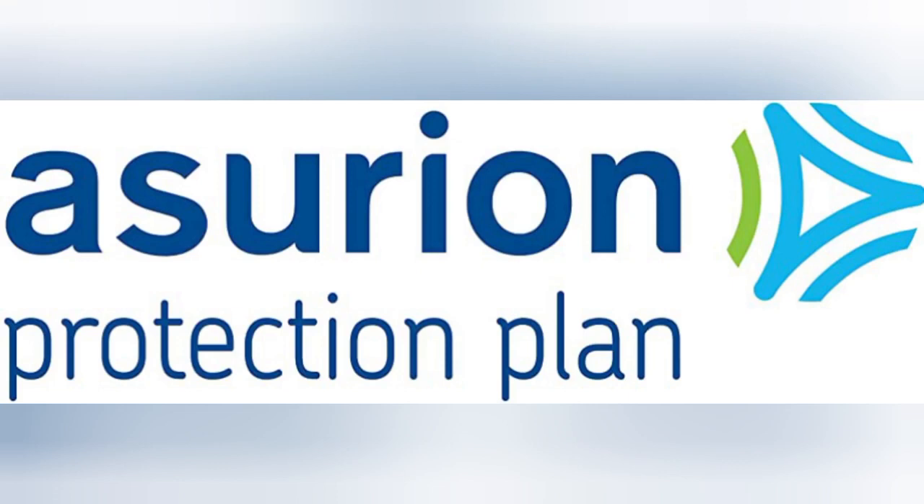The Asurion 2-Year Protection Plan offers extended coverage and peace of mind for your valuable electronic devices. In this review, we will explore the key features, benefits, and considerations of the Asurion 2-Year Protection Plan, helping you make an informed decision when it comes to safeguarding your devices.